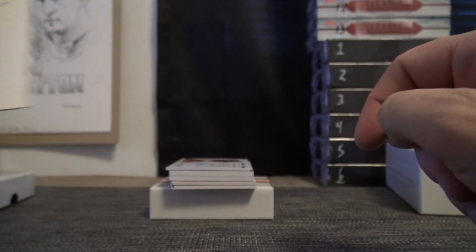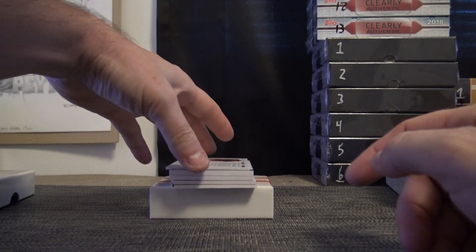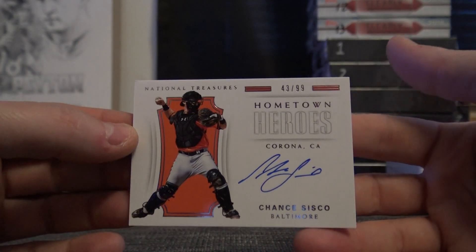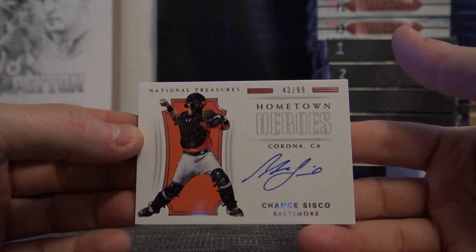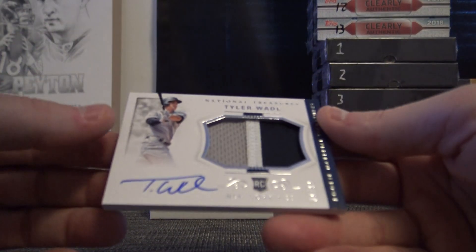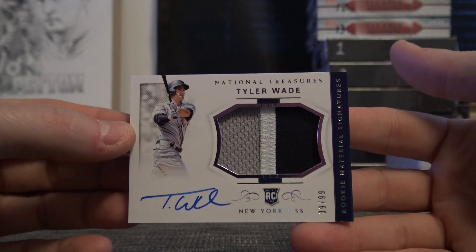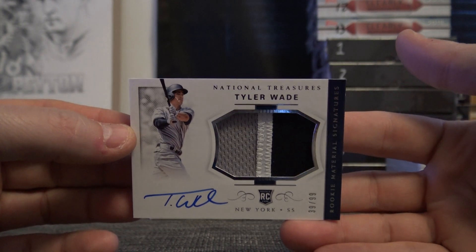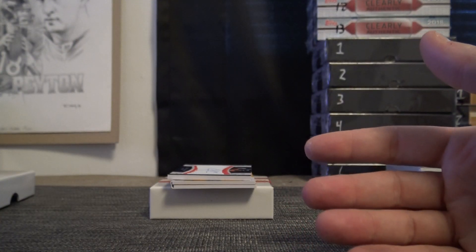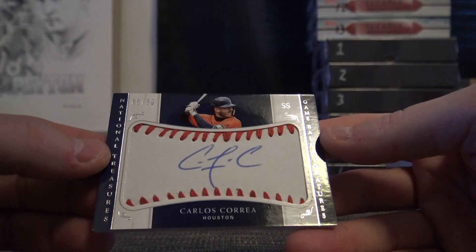Brandon Belt signature jumbo die cut. You got the Ted Williams from this one — okay, I thought there was something good in it. Chance Cisco numbered to 99. I remember there were a few decent hits in this one. Tyler Wade is the rookie patch autograph numbered to 99 — big fat rookie patch. One of those baseballs — Carlos Correa.